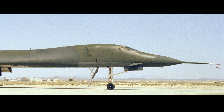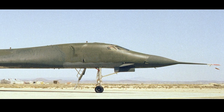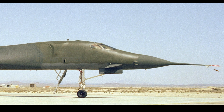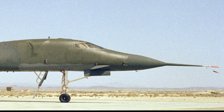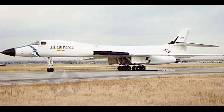Two test airframes, five flyable aircraft, and 40 engines were ordered. The order was later cut to one test airframe and three flyable aircraft, and a fourth prototype was added later. In 1973, North American Rockwell changed its name to Rockwell International. The first B-1A flew for the first time on December 23rd, 1974.